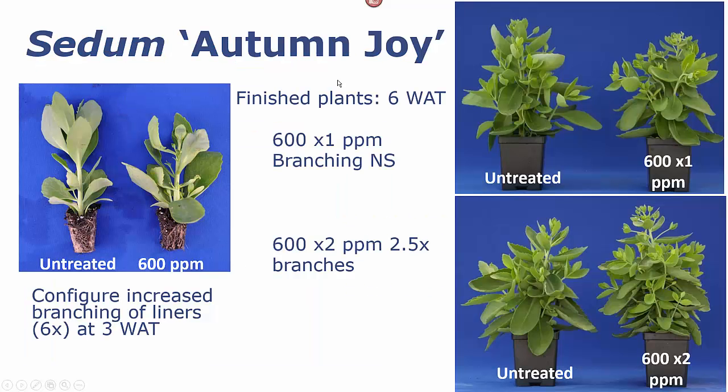With Sedum Autumn Joy, Configure application in the liner stage gave us six times the number of branches on our finished liners. However, if we planted those out without an additional application of Configure, there was no difference in the number of branches in the final plants. But if we made a second application five days after transplanting, our finished plants had two and a half times the number of branches as our untreated control plants. So two applications on a lot of these crops can significantly increase the branching of our finished plants, making the first application in the liner stage and the second one after transplanting.